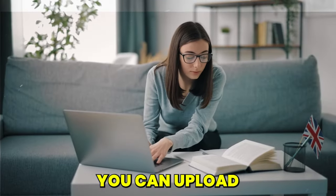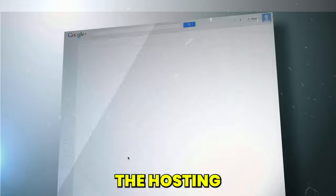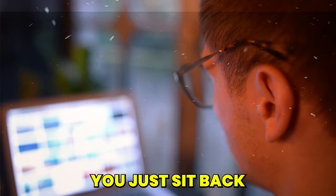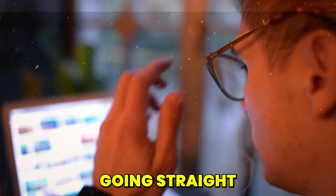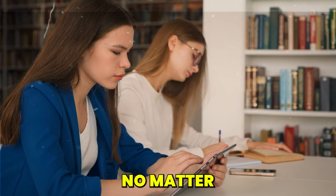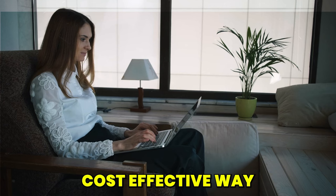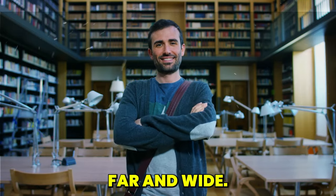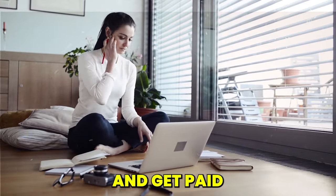Once you're in, you can upload your book in PDF or EPUB format. Then Google steps in — they'll handle the hosting, the sales, and even distribute your book across the globe. You just sit back and watch as the sales reports roll in, with a share of the revenue going straight to your pocket. Get your book out there on Google Play — it's a straightforward, cost-effective way to transform your writing into a revenue stream while reaching readers far and wide.